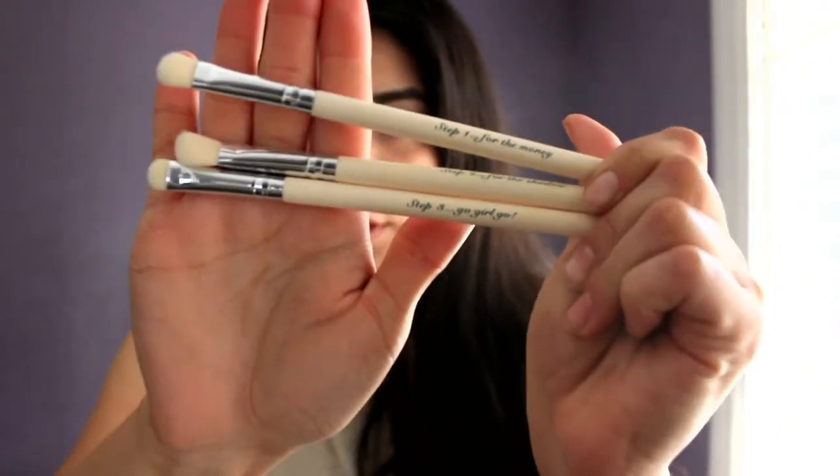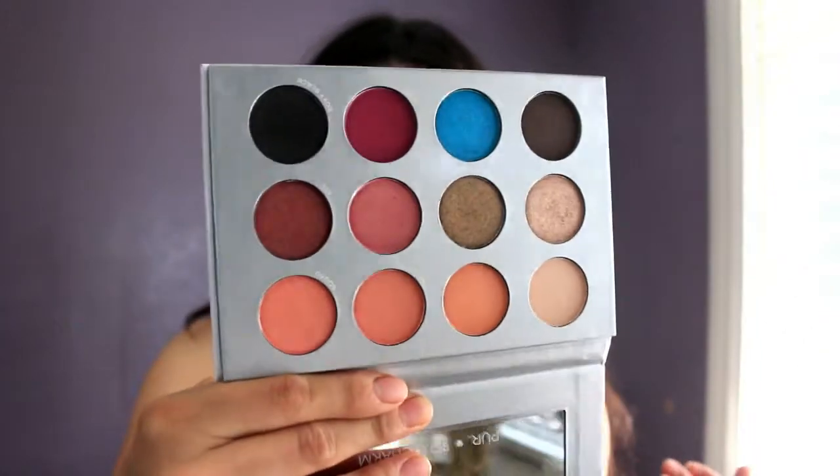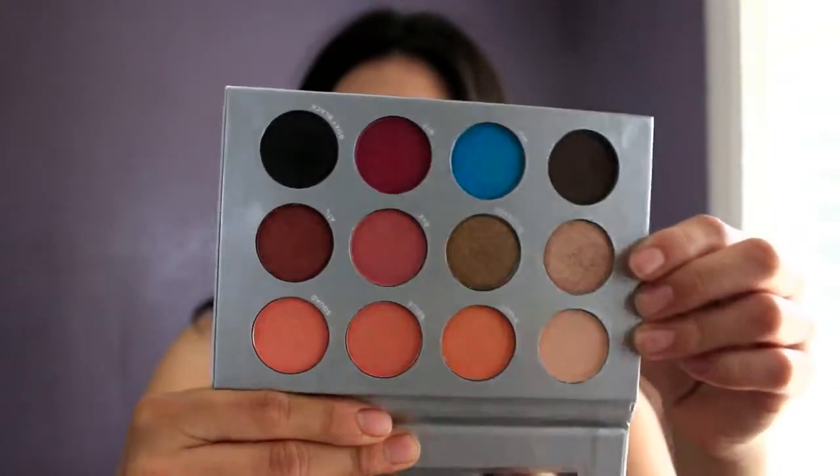I'm actually going to be using the brushes with another product I received this month, which is an eyeshadow palette by Pure Cosmetics — I think it's a collaboration with BoxyCharm. The brushes are $23.15 and the eyeshadow palette is $36. The palette is super, super cute; this month's theme was vacation and I think it went perfectly with it. These four shades down here are calling my name — it's so, so pretty. I can't wait to use them.